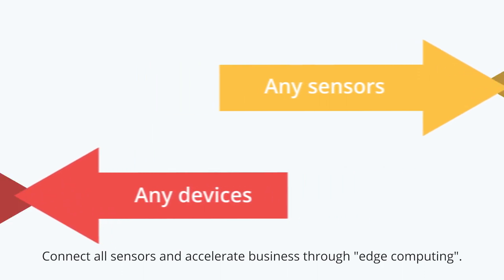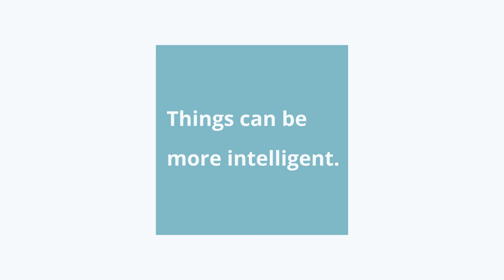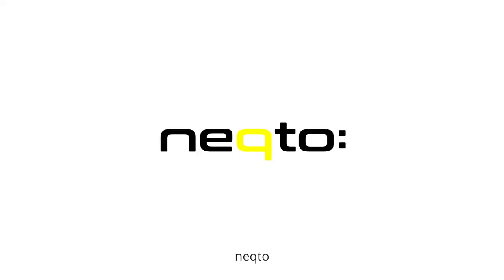Connect all sensors and accelerate business through edge computing. Things can be more intelligent. Necto.